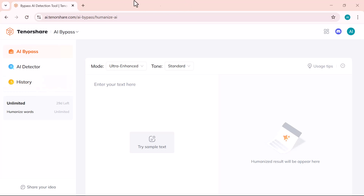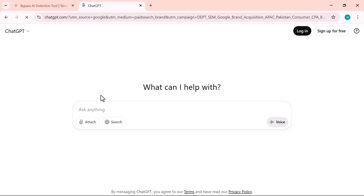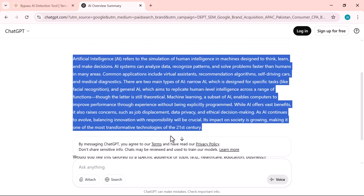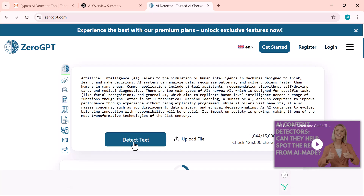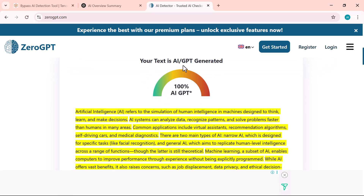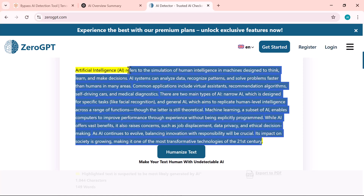Let's get started. I'm opening ChatGPT and asking it to generate some content for us. I entered 150 words of AI-generated content into the tool to test how well it works. Now I'm copying the content and pasting it into ZeroGPT, then clicking the Scan button to check if it's detected as AI-generated. As you can see, ZeroGPT has successfully scanned the content and the result shows that it's 100% AI-generated.